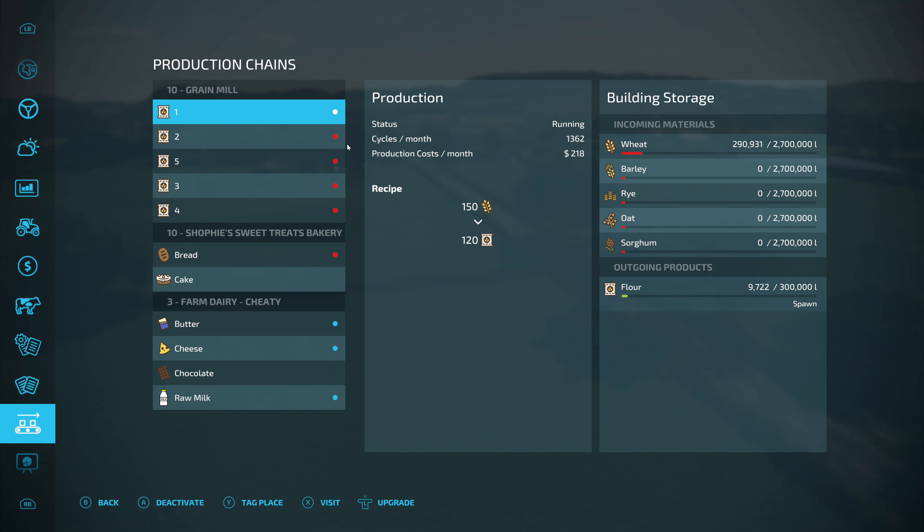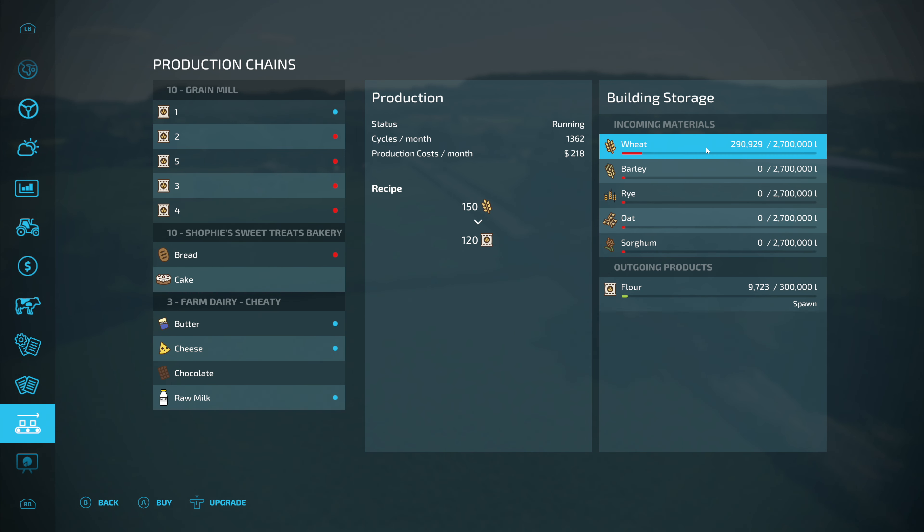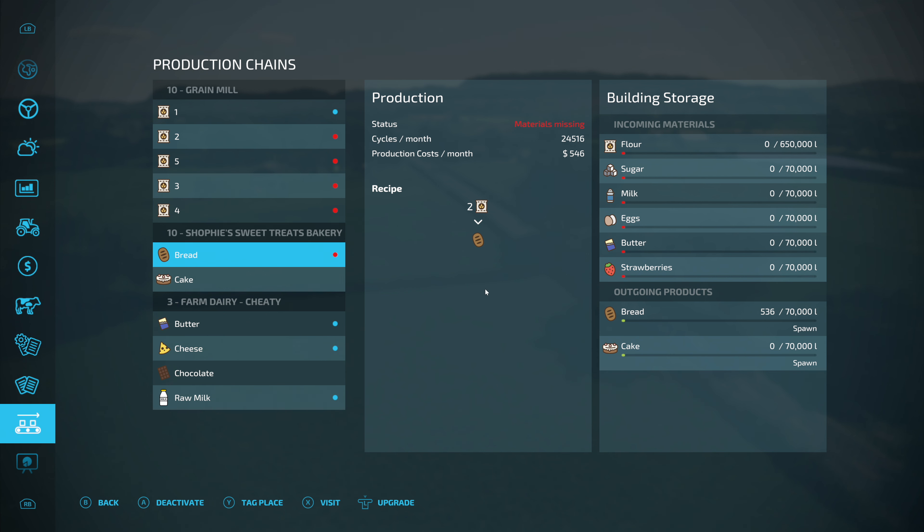Speaking of production chains, you can see over here at the grain mill, which is where we are right now, we have 290 liters of wheat in there. We need to figure out how to get that going faster. We've also got a shortage of flour — there is none — so we need to get some over there because we have some now.